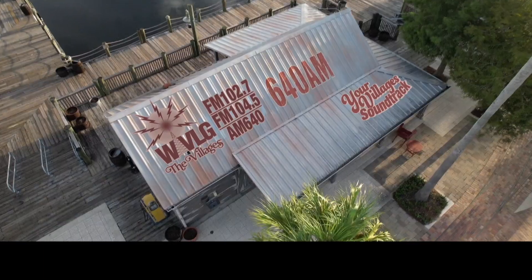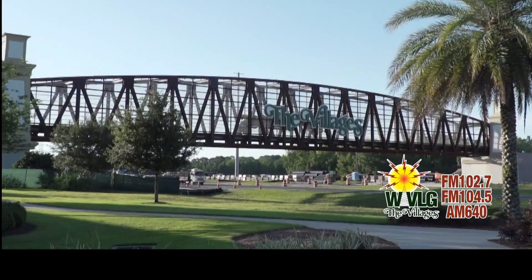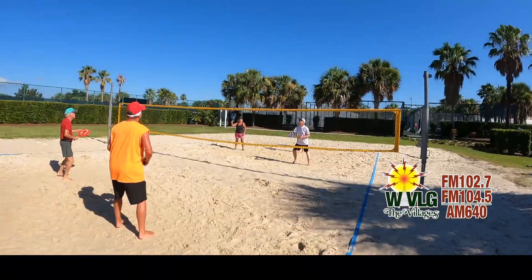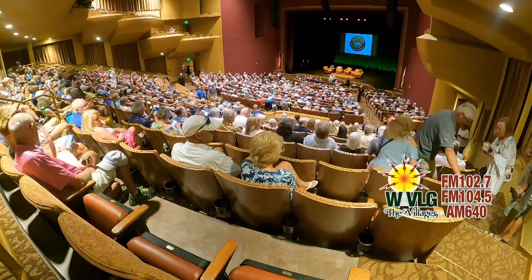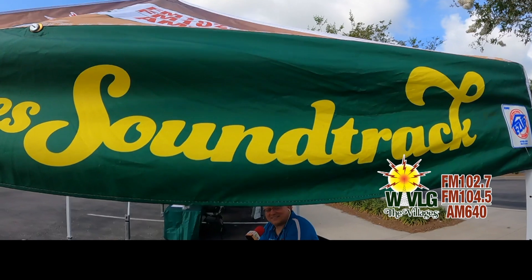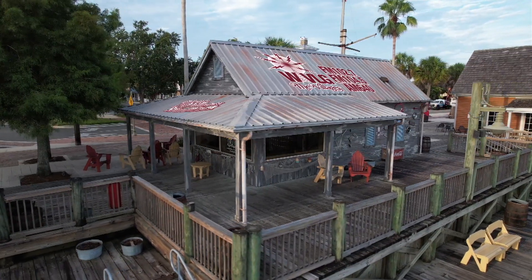WVLG presents music that triggers thoughts of special times — like the first time you visited the Villages and were blown away by everything you experienced, like all of the friends you met here in Florida's friendliest hometown, like dancing at the squares, concerts at the Savannah Center, and shows at the Sharon. We are connecting those special times of your life with the music that you love. We're your Villages soundtrack. WVLG.